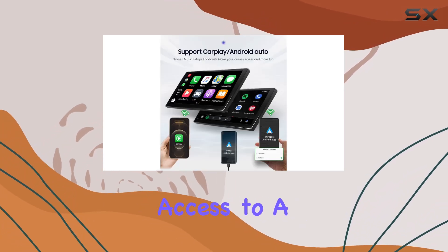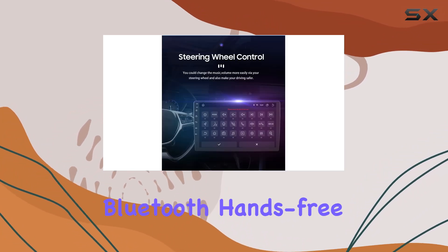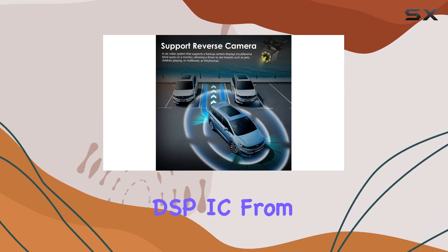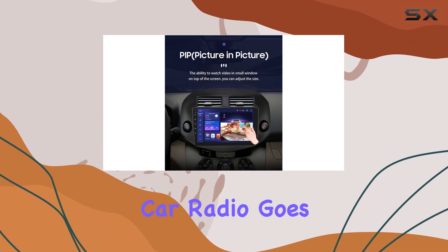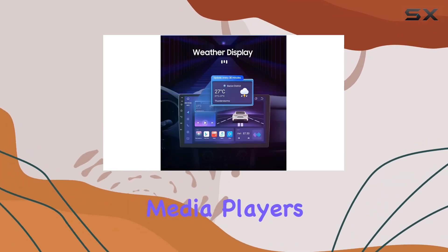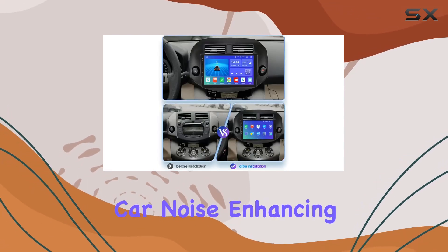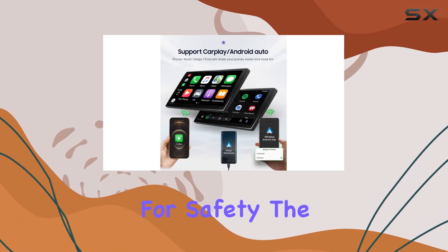The Android 12 operating system provides a user-friendly interface and access to a plethora of apps. Coupled with dual-zone video output, Bluetooth hands-free calling and music streaming, and a built-in DSP IC from BU32107EFE for superior audio quality, this car radio goes beyond traditional media players. It allows for customization of sound settings and minimizes car noise, enhancing your overall audio experience.